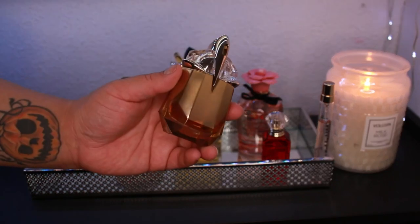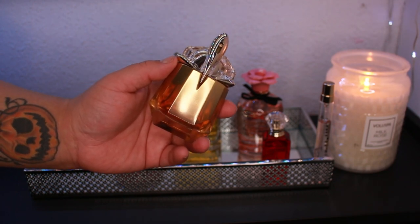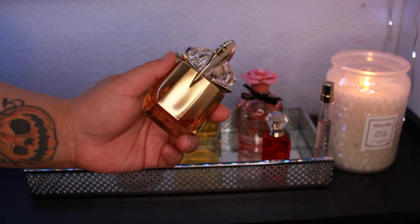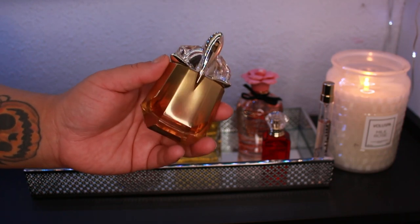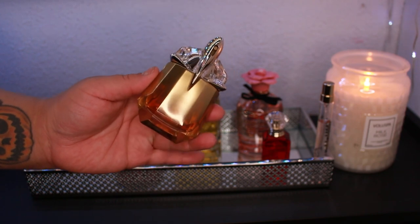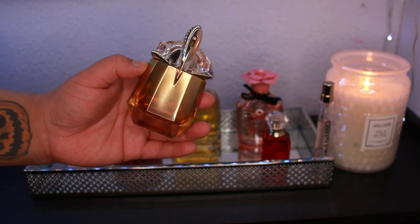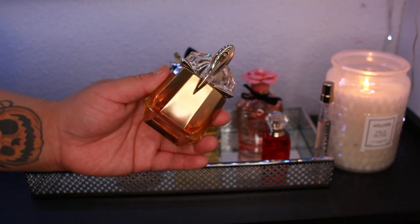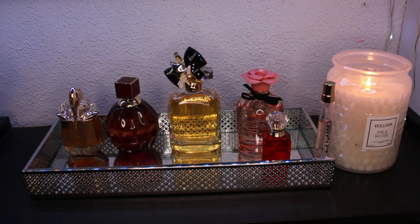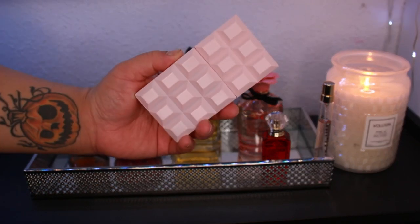I've also been forgetting about my Alien Goddess Intense. Since it gets overwhelming trying to use everything, focusing on just a few per week should help. I haven't used her enough and she's definitely a cold-weather fragrance for me, so this is the perfect time. It's sweet with jasmine and amber — absolutely gorgeous. I love the Goddess line, and while the original Goddess is my favorite summery scent, her sister shines in winter.